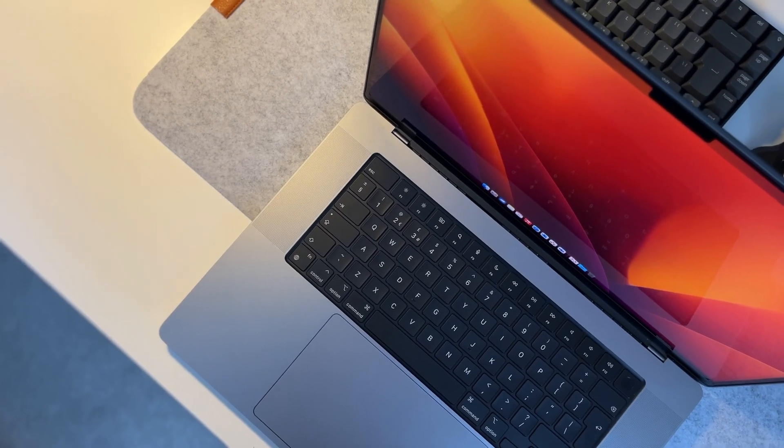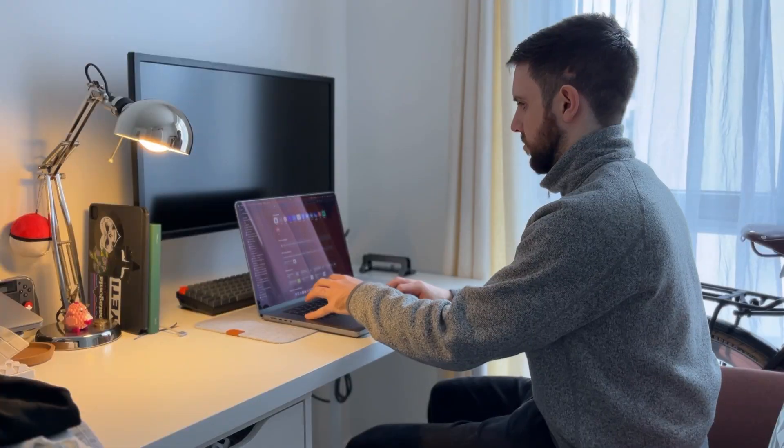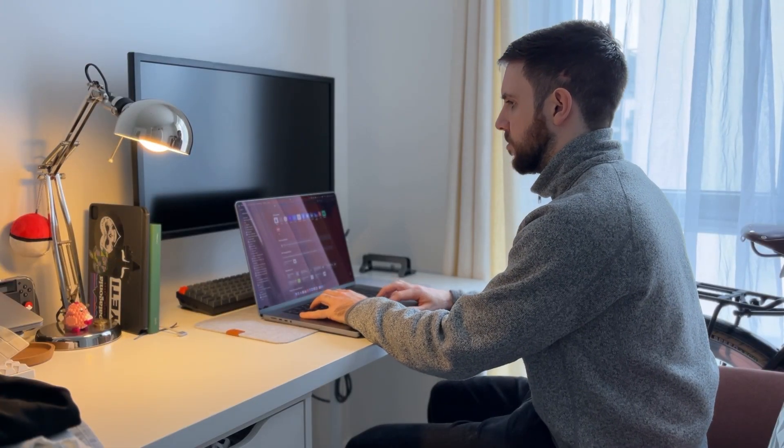I've been using this M1 Max MacBook Pro for just over a year now. My company purchased it for me so I could do my work — I'm a creative video editor at a brand — and this MacBook Pro has been working flawlessly every single day for the past year.